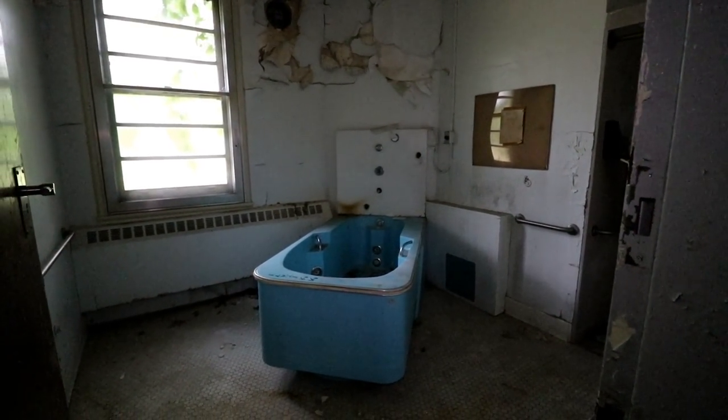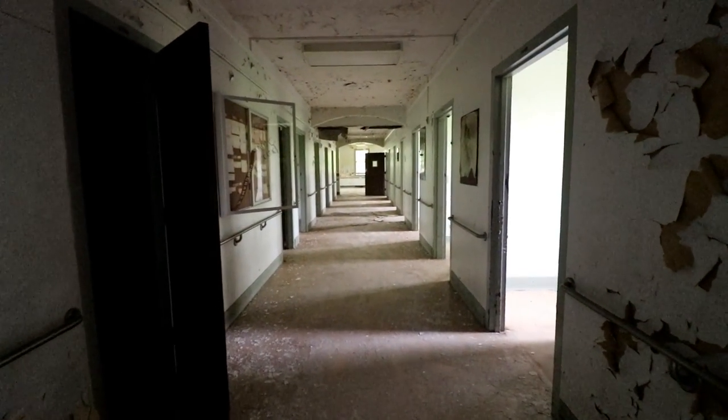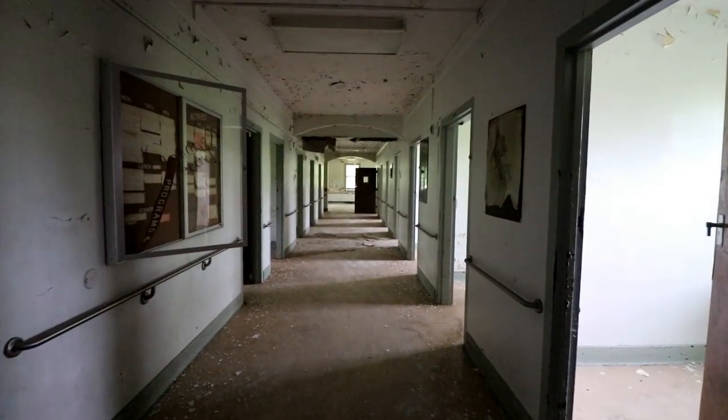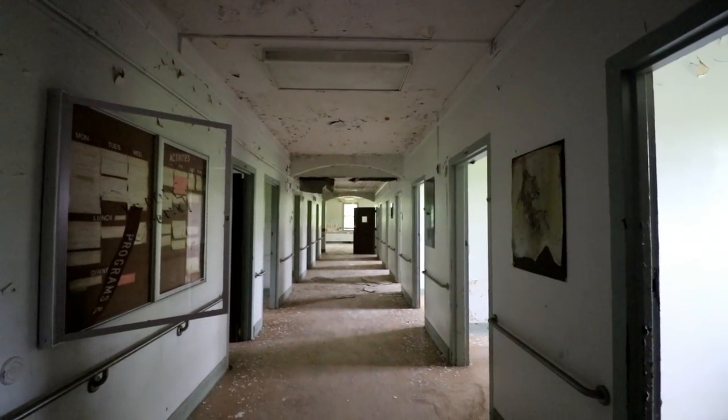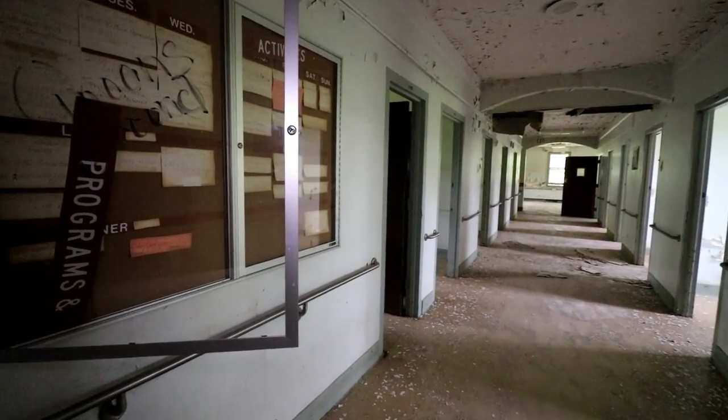This hallway had another tub — just less dirty. This hallway, besides the little paint chips on the ceiling, is in pretty much pristine condition. Really interesting to see all this.